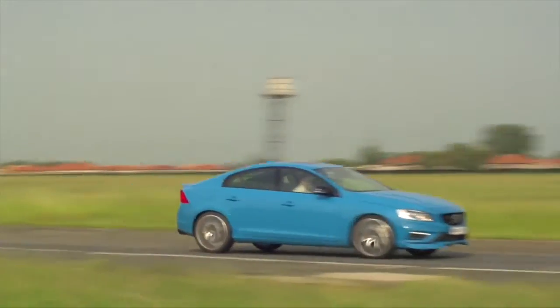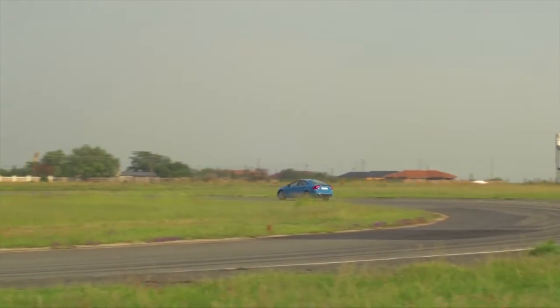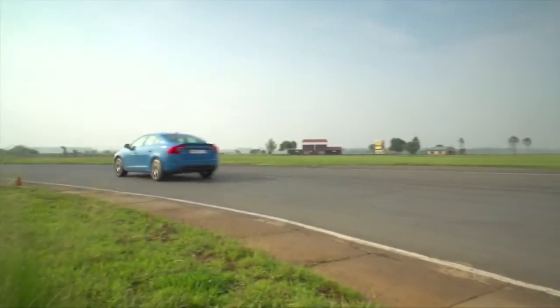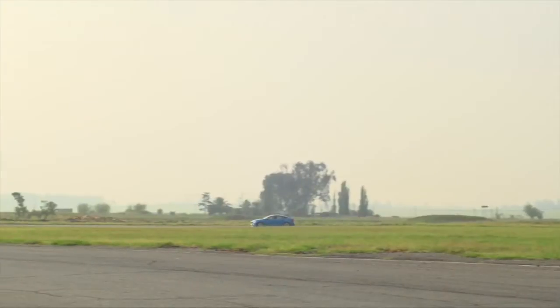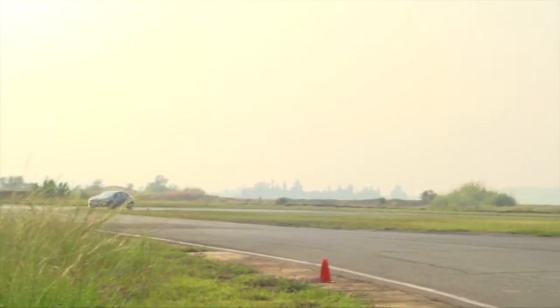The interior hasn't been given an over-the-top boy-racer finish — just a classy carbon centre stack and some good grippy seats. The Alcantara accents are a nice touch, and overall it's just an upper-class, decently laid out Volvo interior with the same spec, including the safety bits you'd expect to find elsewhere in the range.